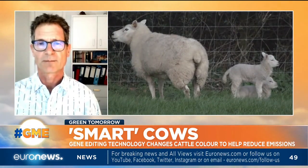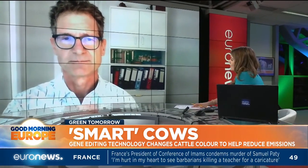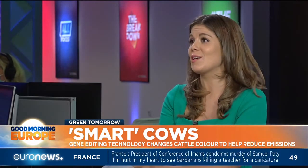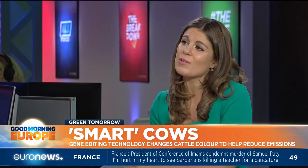I mean, we're talking about gene editing of this species. Is the solution really not that we just reduce our consumption of red meat and dairy products, rather than genetically modify the cows that we're already producing?